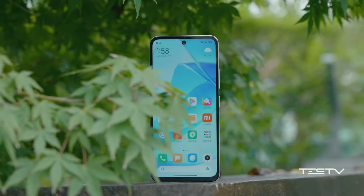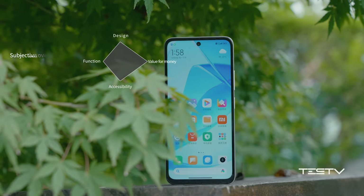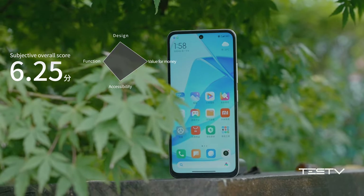Redmi 12 5G — we gave 6.25 points as its subjective overall score. It is in the worth-buying zone.